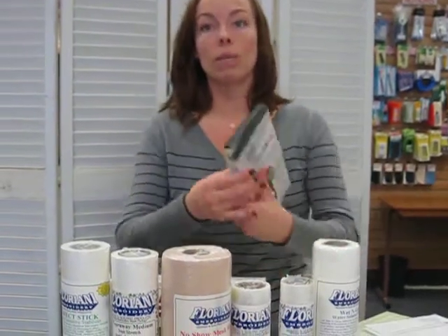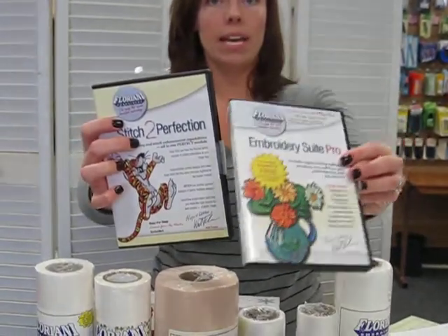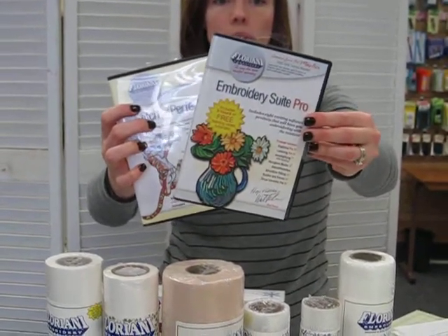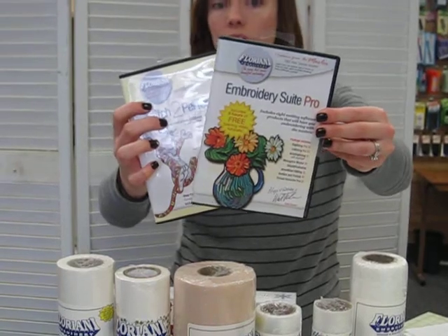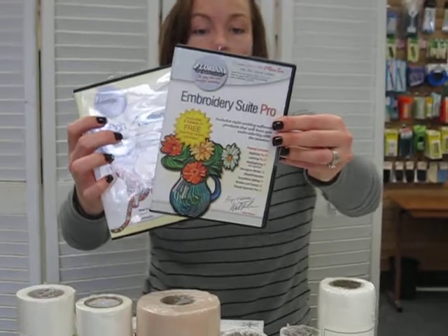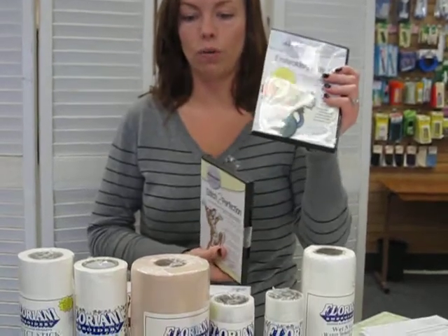She'll also be going over some of their software. The Embroidery Suite Pro is a full program of digitizing and borders, monogramming, auto digitizing which is fun and quick, lettering, smart sizing, all the good stuff. She'll be going over this as well and some other designs if you want to break them down. This is the full version and we have other ones if you want to separate them. So check out the link below to explain what the package is.